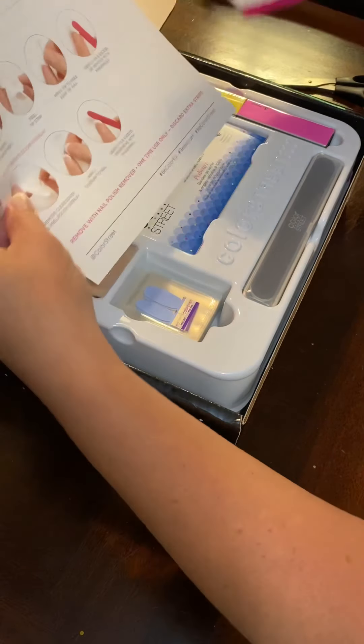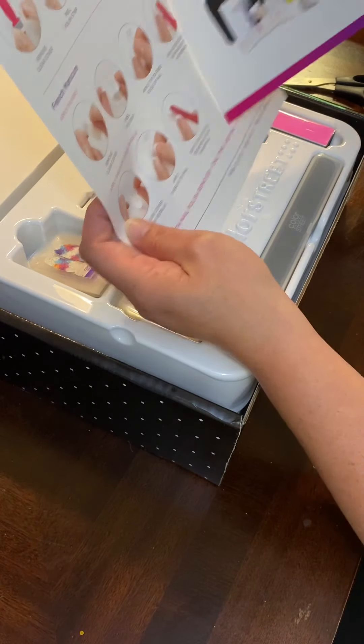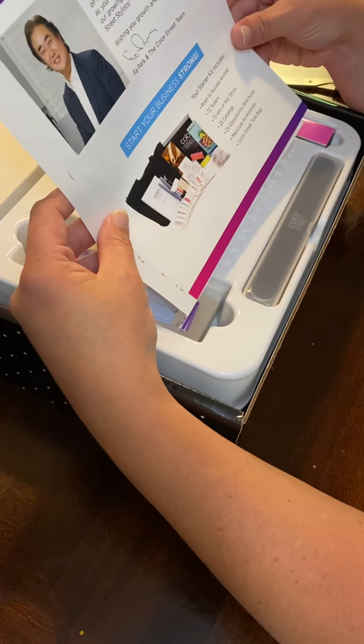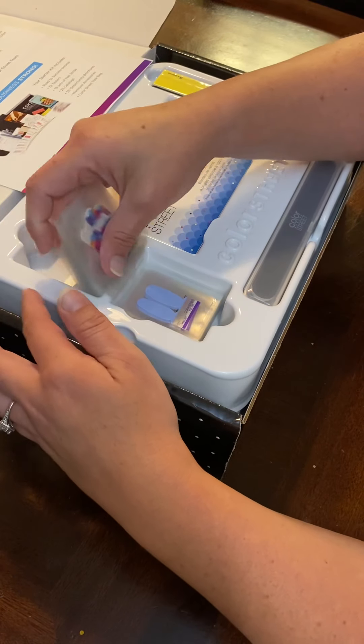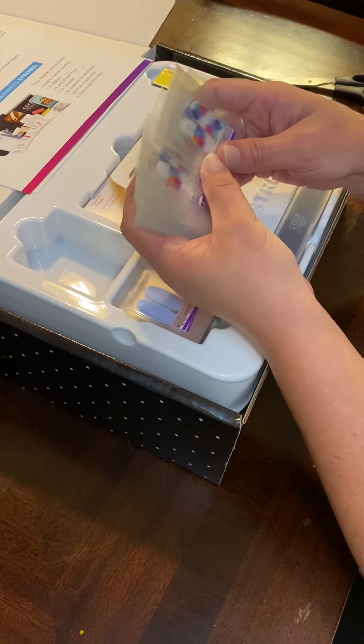There's a how-to-apply card, so that would be good to make mini and put with your samples, or people could look up YouTube videos. Let's see — oh look at our samples! Oh my gosh, aren't they so pretty? I love them!